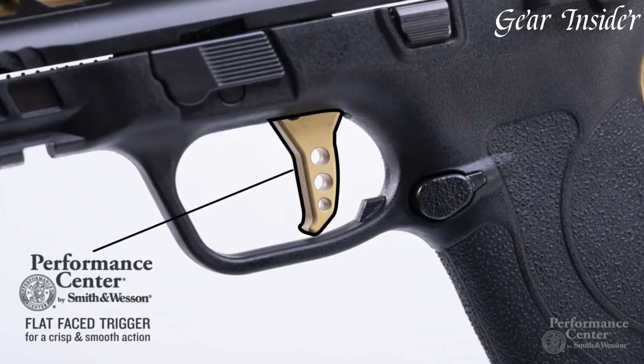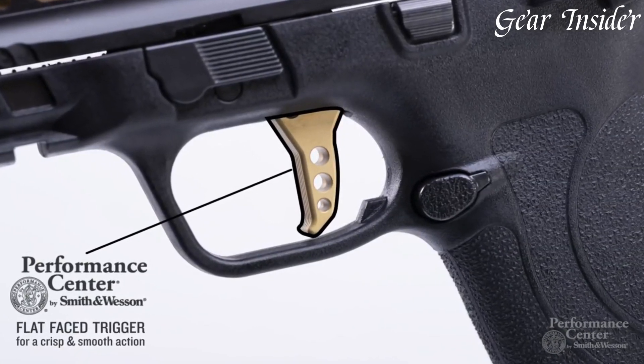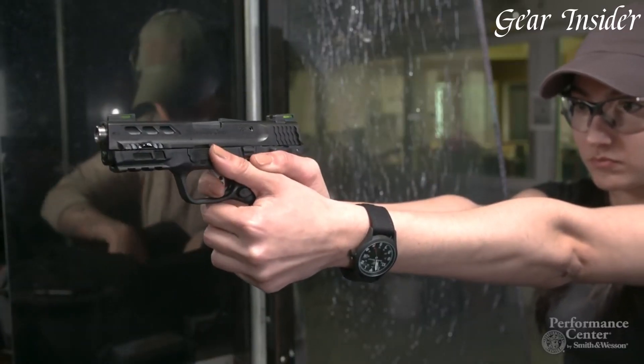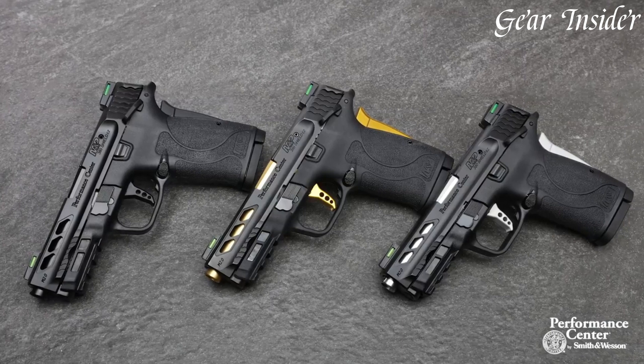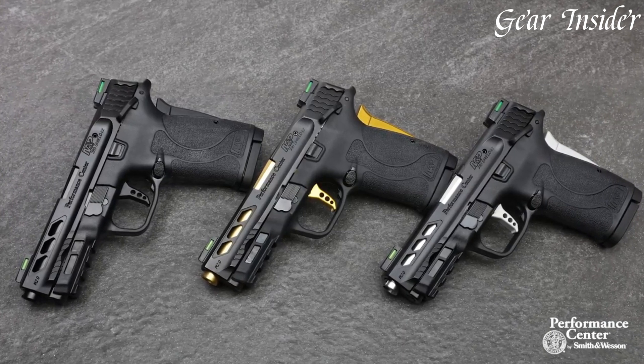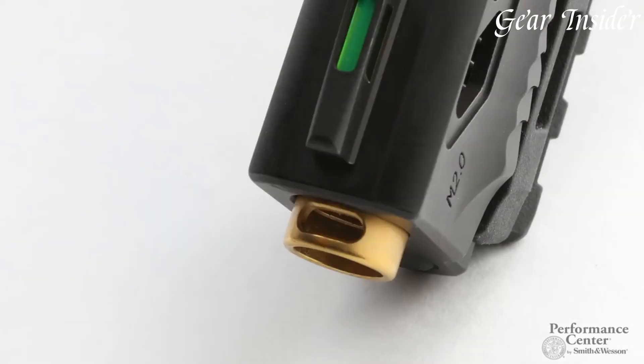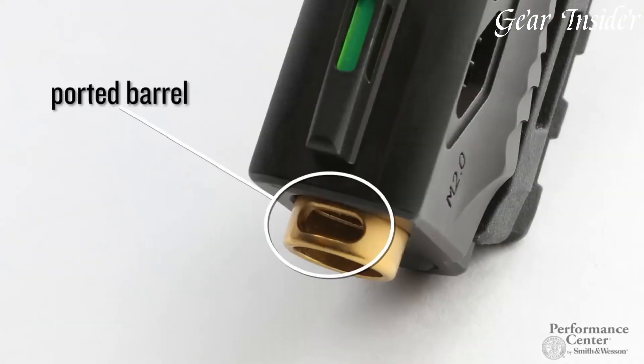The M&P380 Shield EZ features a Picatinny-style accessory rail, allowing customization with lights or lasers. The grip safety and tactile loaded chamber indicator enhance safety and convenience. With its crisp light trigger and textured grip, it provides a comfortable and secure hold for precise shooting.